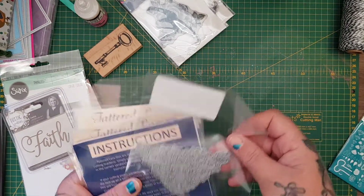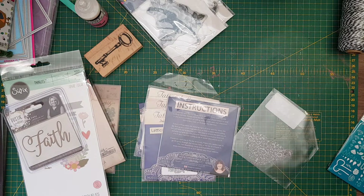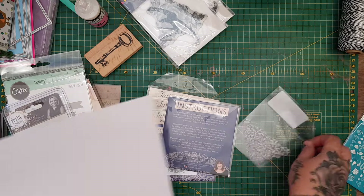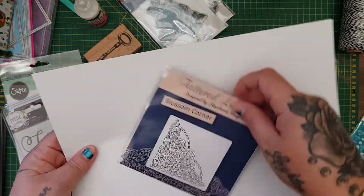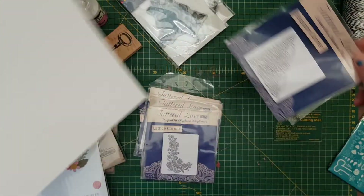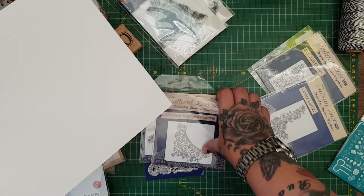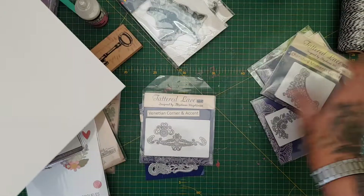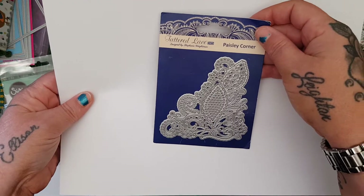Then I bought this wee bundle — it was a bundle of Tattered Lace. Let me put a bit of card behind it so you can see. It's like a really lacy corner, then it had the Blossom Corner, the Lattice Corner, the Cherished Moments Corner, the Venetian Corner, an accent, and the Paisley Corner — so that was one wee set.